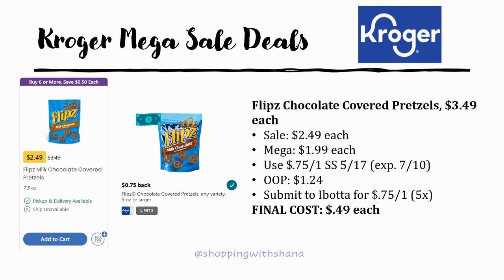The Flips chocolate covered pretzels are regularly priced $3.49, on sale for $2.49, mega sale for $1.99. There's a 75 cents off one coupon from SmartSource 5/17, making it $1.24 out of pocket. Ibotta has 75 cents back on one up to five times — final cost just 49 cents. Definitely stock up on these.